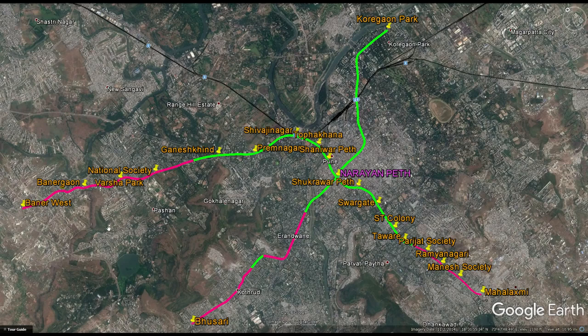This line goes from Baner West all the way to Mahalakshmi. It serves many important areas like Swarget, Narayan Peth which is the intersection of the two lines, Shivaji Nagar, Ganeshkind which is close to the University of Pune, and Baner West which is close to the Mumbai-Pune highway. So people coming from there won't have to go down to Busari to get there. Busari will serve more of the Uravdi and Karve areas, but Baner West will serve traffic coming from Mumbai or Lonavala direction.